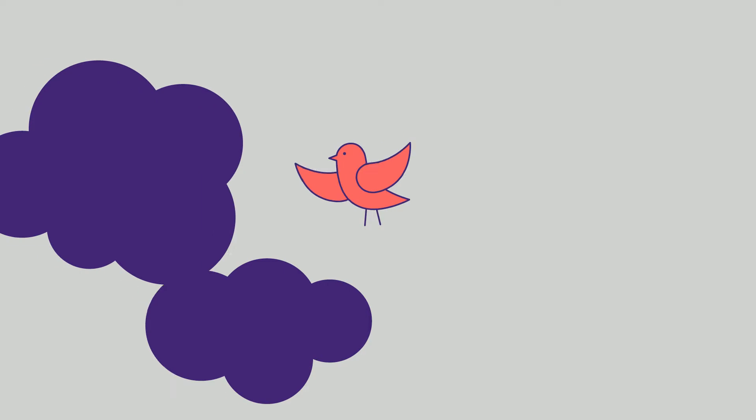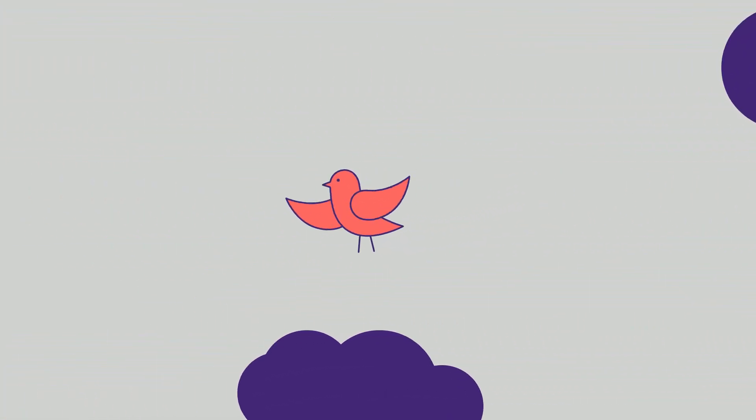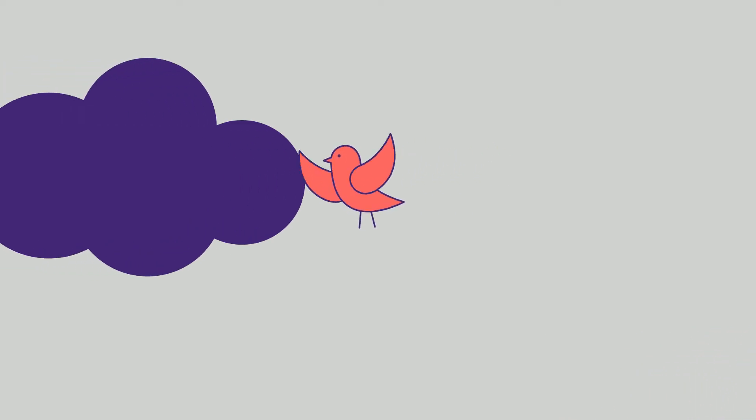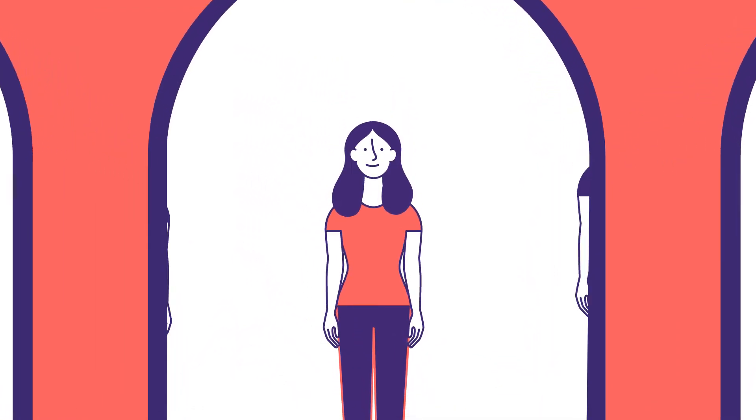Imagine a cute little bird. Thanks to its heart, it can fly and sing. This is nothing new to you, of course. But whereas the bird doesn't have to worry about its ticker, it's a different story for us humans. And a surprising one at that.